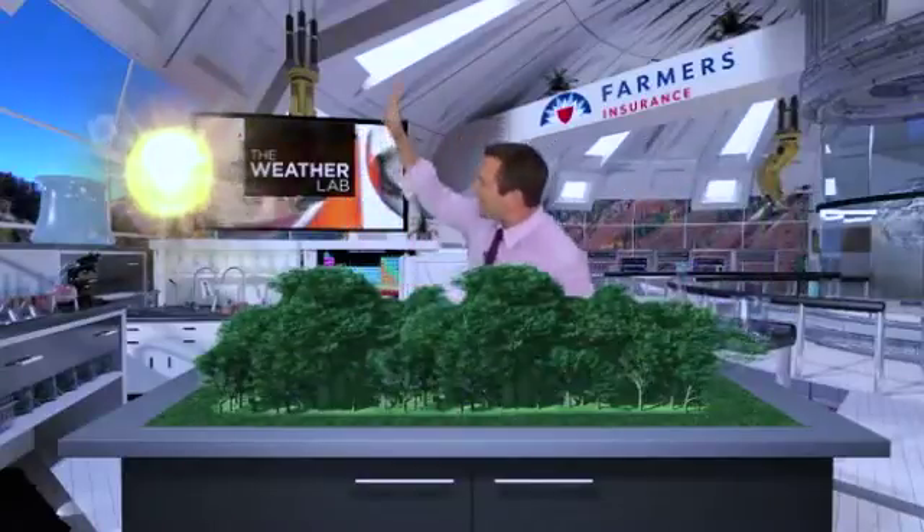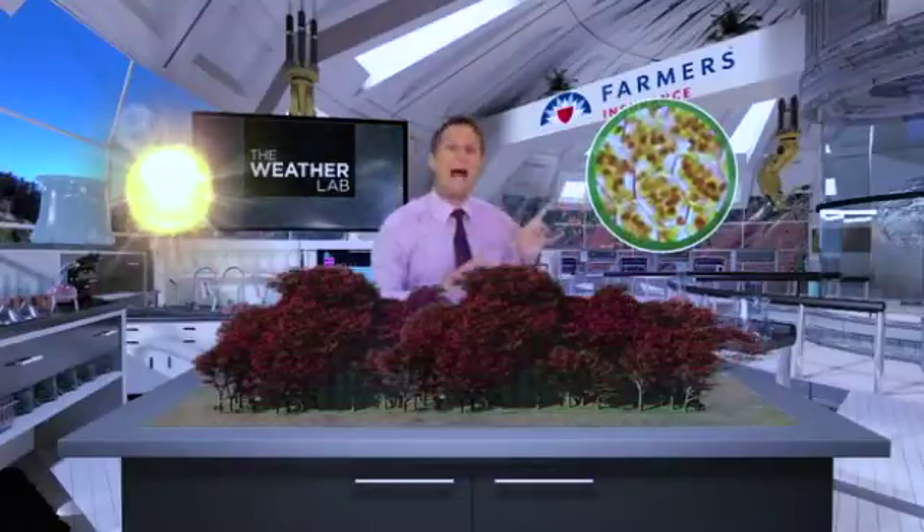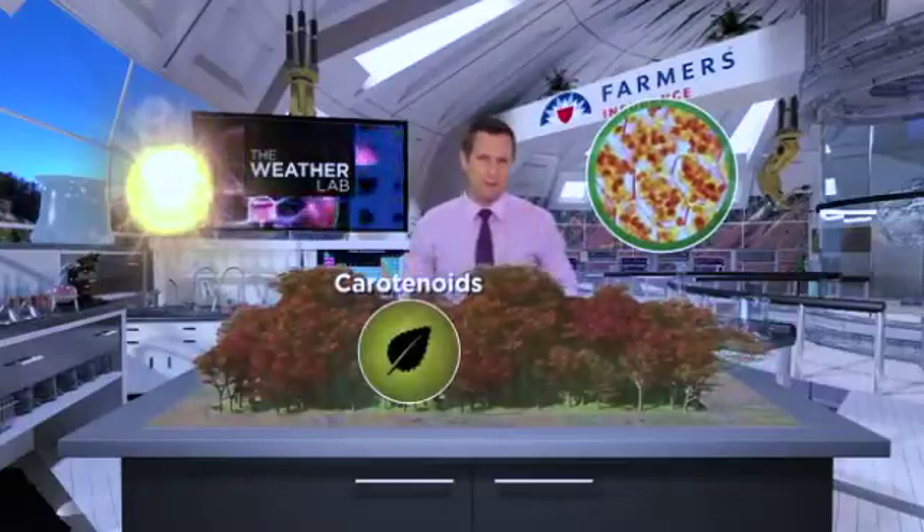But in the fall, because of less sunlight and a lower sun angle and colder temperatures, the leaves stop their food-making process. So the green pigment called chlorophyll breaks down. The green color disappears, and now you can see the yellow to orange pigments becoming visible — those are the carotenoid pigments.